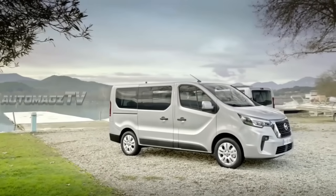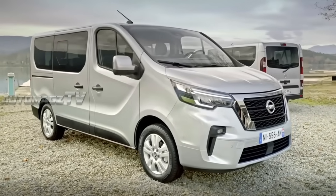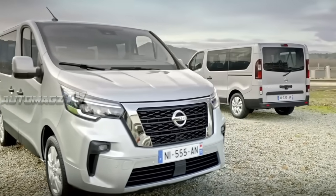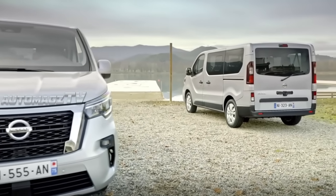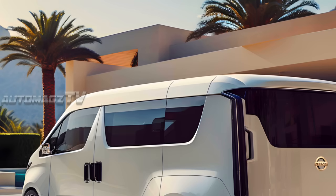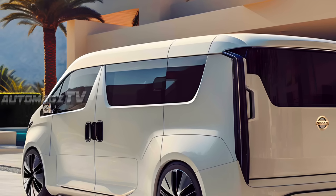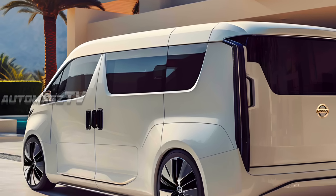The NV300 is powered by a Renault-sourced 1.6-liter DCI engine, available with 95 PS, 120 PS, 125 PS, and 145 PS. The two former are single-turbo, while the latter pair use a twin-turbocharger. All are linked to a six-speed manual gearbox.